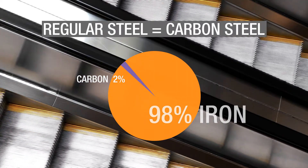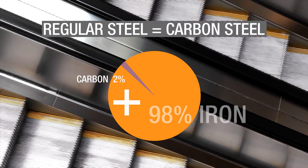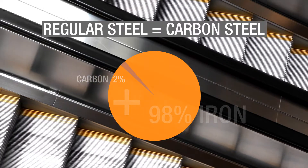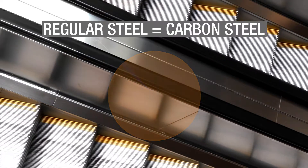This tiny bit of carbon is what differentiates iron from steel, because when you add this tiny bit of carbon to iron, it completely alters its microstructure and strengthens it tremendously, turning it into what we know as steel.